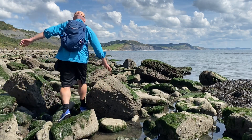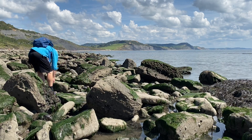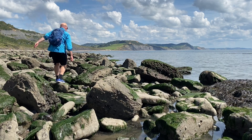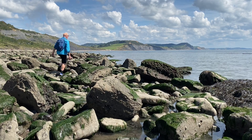I overheard someone saying that the tourists have taken all the fossils. Well, that's untrue because of the huge amount of erosion that goes on along these areas. The fossils are always washing out of the mudslides by the sea's actions.